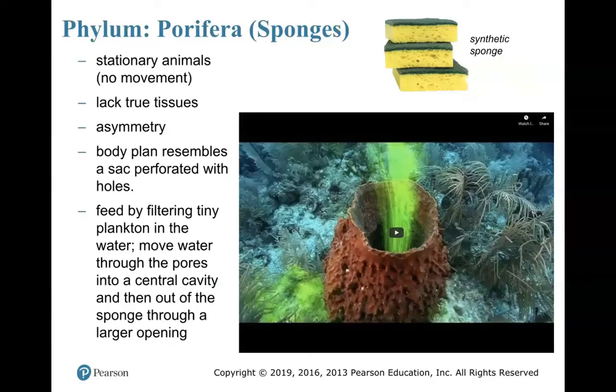Now that we've talked about different body plans, let's go ahead and get to our different phyla. First up: Porifera. These are my sponges.